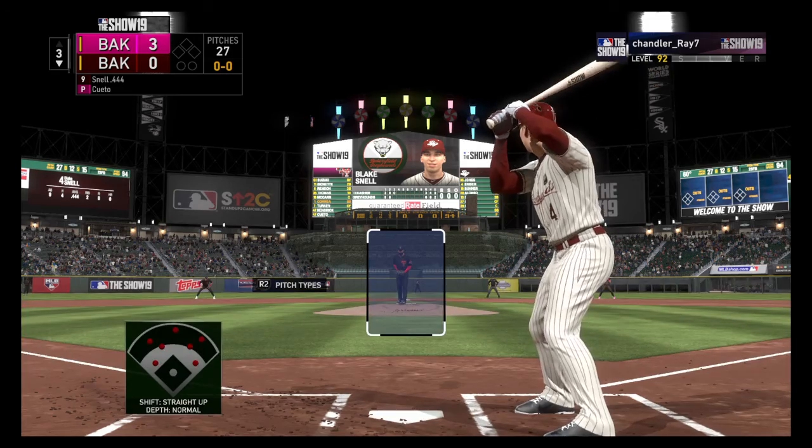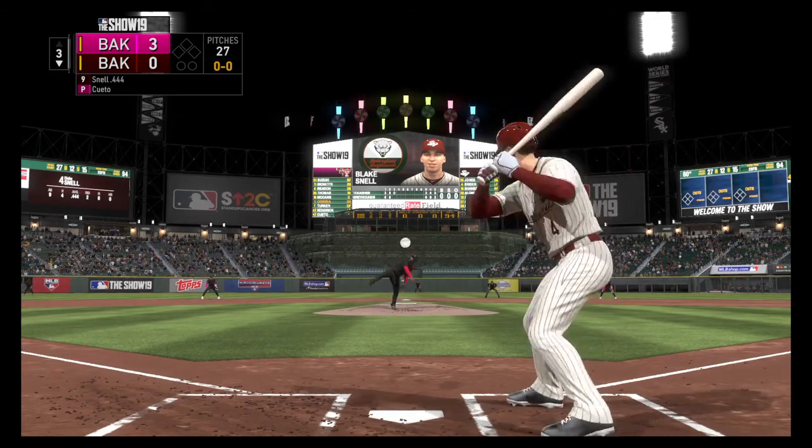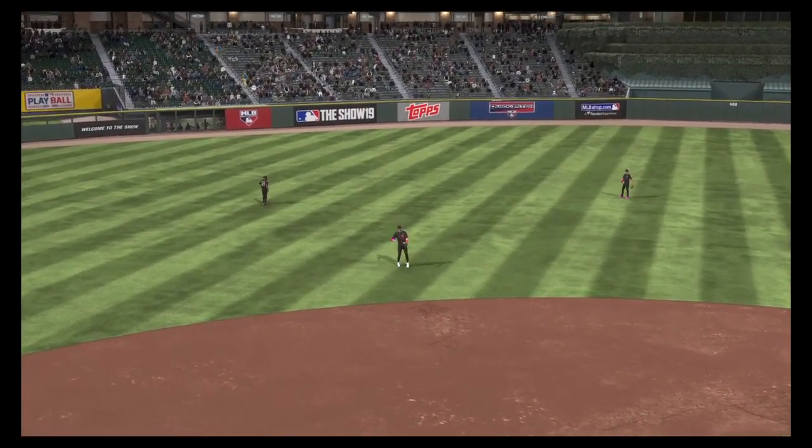Settling in now — Blake Snell — he'll lead it off against Johnny Cuento. A swing and a ball popped in the air back behind short — Correa has it, and it's a quick out number one.